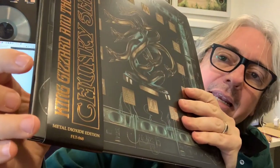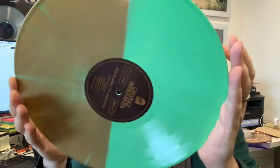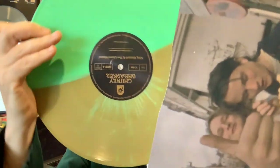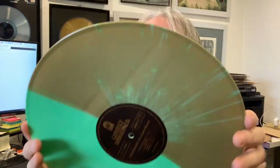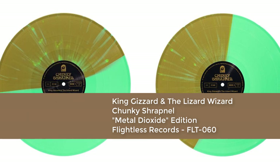Alright, the third of three — the Metal Dioxide edition. Same cover, the obi is a bit different but pretty much the same. Let me pull these out — the Metal Dioxide edition, I like that. Oh here we go — a halfsy halfsy! They put such care into their packages, I love it. It's a band I love to support, a label I love to support, and music I love to listen to — everyone wins. I can't wait to play this. I think the one I'm going to play first is the Copper Nitrate one — that's the one I'm going to enjoy first. There we have it — King Gizzard and the Lizard Wizard, Chunky Shrapnel.